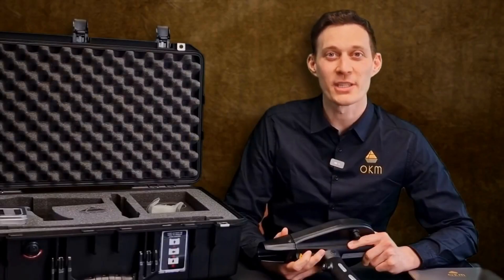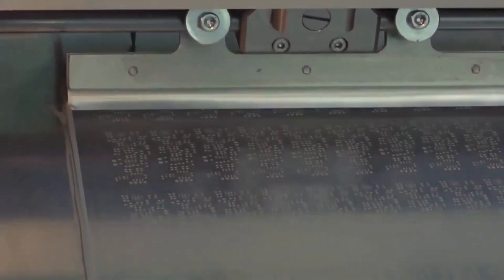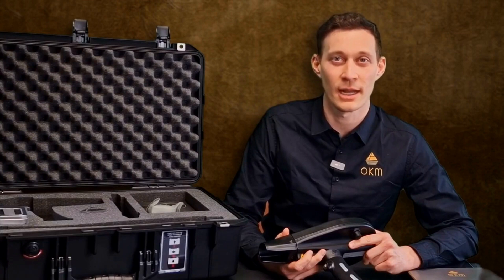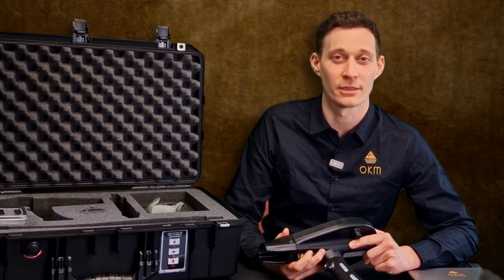We produce every single Delta Ranger here in Altenburg, Germany. Everything is 100% made in Germany. We are a team of about 30 employees working every day very hard to provide you the best detectors — with engineers, production facilities, and marketing and sales helping our global distribution partners now for over 25 years.